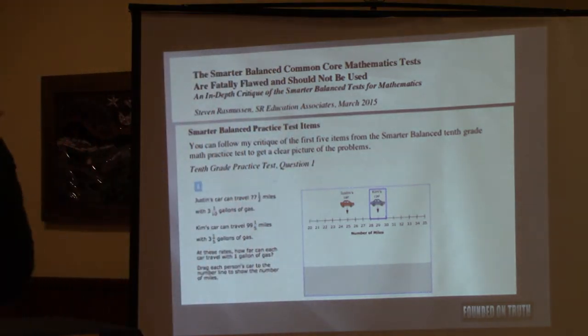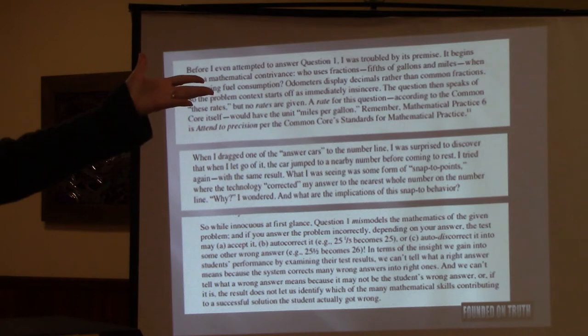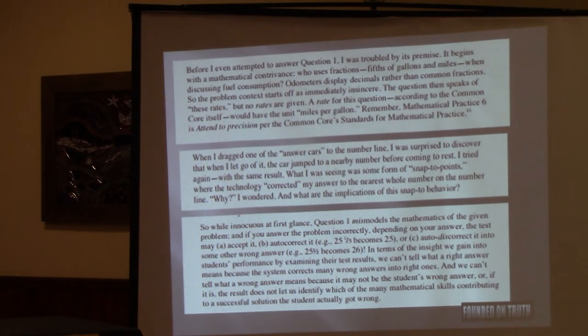You'll notice that all the answer choices are whole numbers — there are no fractions. The evaluator noted the first problem was the missing rate. The second problem was when he started dragging the car — the correct answer to one of them was 25 — as he got to about 24 and three-quarters, the mouse jumped and the car sat on 25. You couldn't position the mouse on a fraction. So if a child did the problem wrong and got 25 and a quarter and tried to place the mouse there, the computer would push it back to 25. If you were grading it, you wouldn't know the child actually did it wrong.